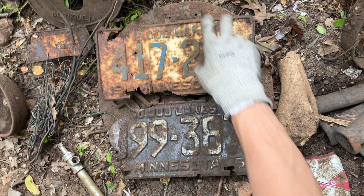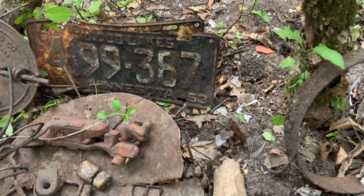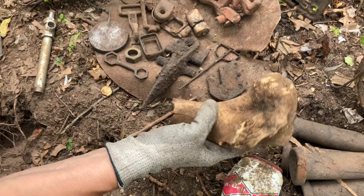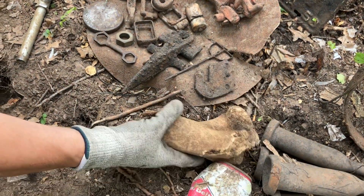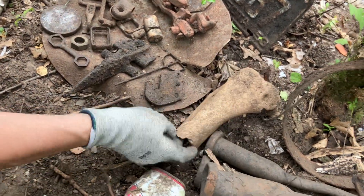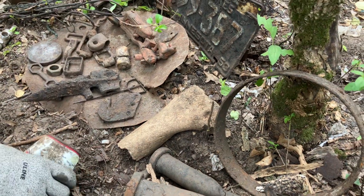We found one license plate a few weeks back that was in absolute pristine shape. And our biggest bone yet - this honker that we found. This is a dairy farm, so we think maybe a cow passed away and was buried in the back of the dump. That is the biggest bone we have ever, ever found. We've found tons of dinner bones in here, and we have a collection of them.